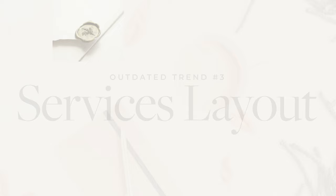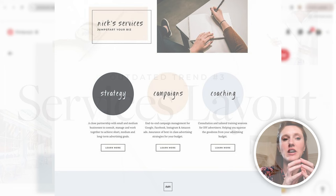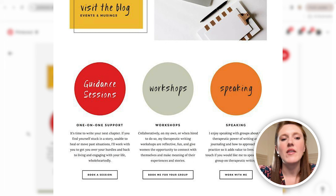Another thing that was very typical and trendy back in the day was listing out your services in a way where you have some sort of graphic image — circles with labels like strategy, campaigns, and coaching, or on this template, guidance sessions, workshops, and speaking. Having your services laid out this way does feel a little dated.